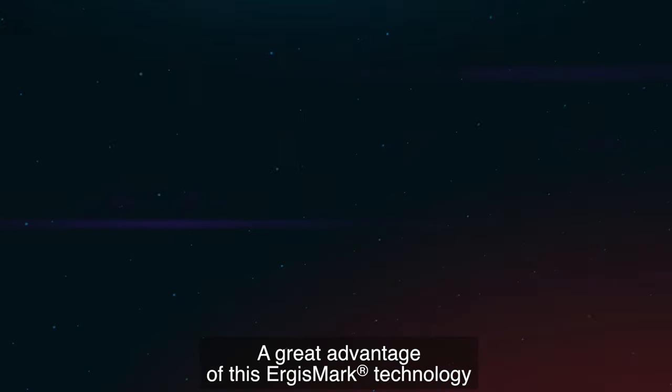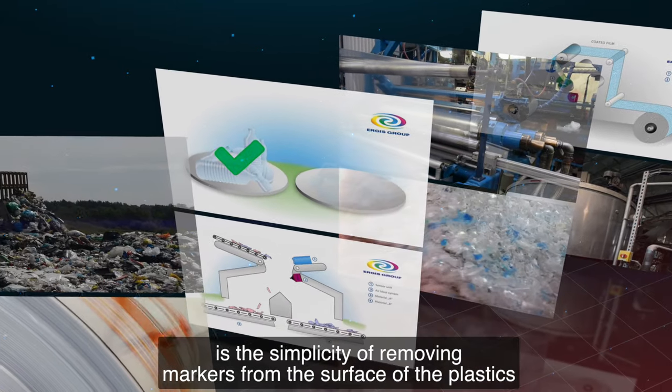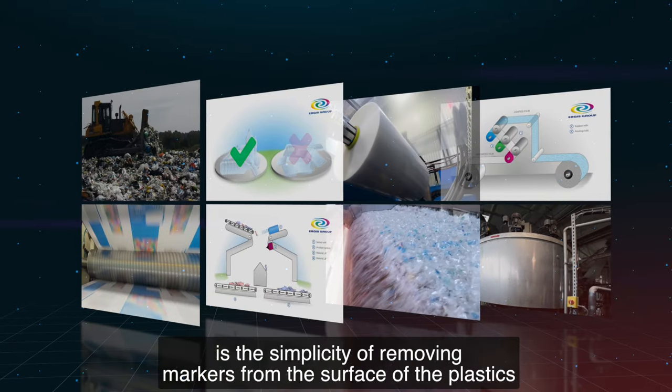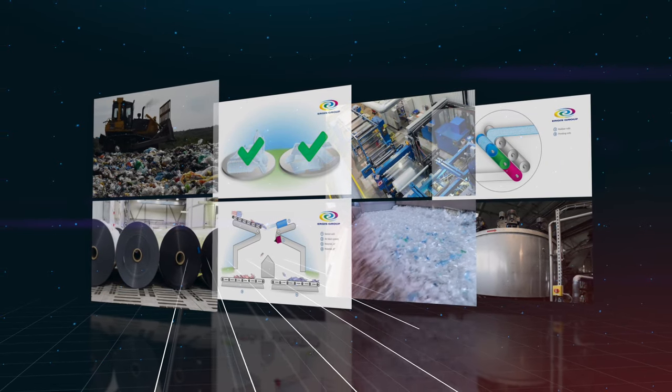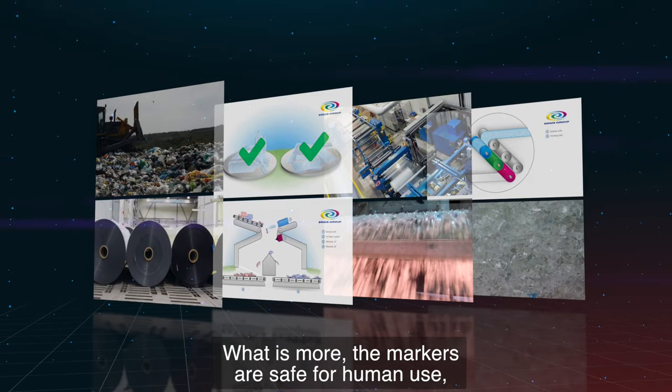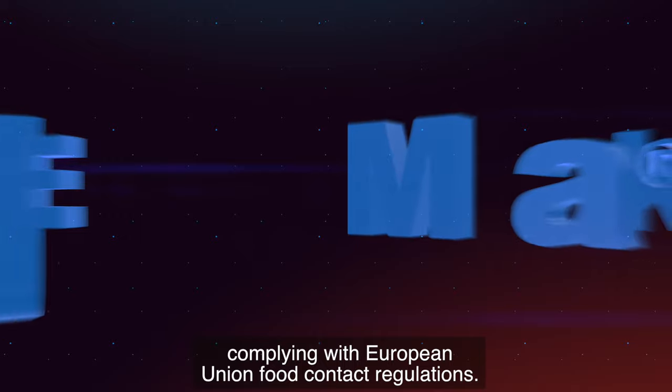A great advantage of this Ergismark technology is the simplicity of removing markers from the surface of the plastics and the possibility of establishing a great number of different codes. What is more, the markers are safe for human use, complying with European Union food contact regulations.